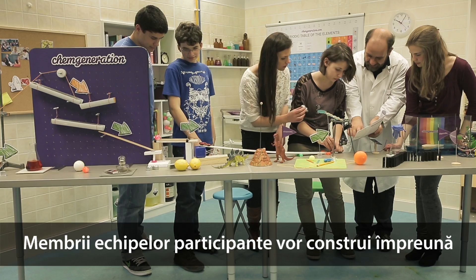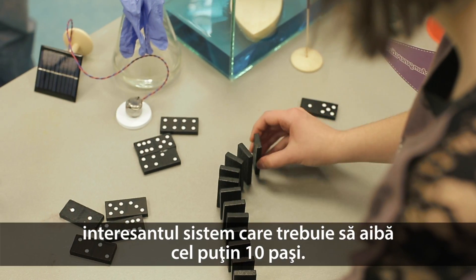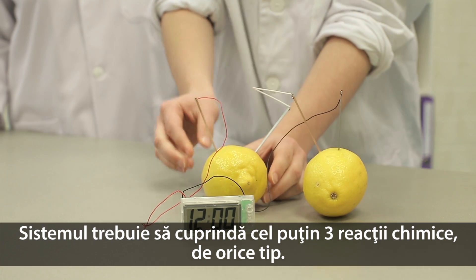The five-member student teams taking part in the competition have to build the exciting machine together, which has to contain at least 10 steps. The machine also has to contain at least three chemical reactions, no matter what they exactly are.